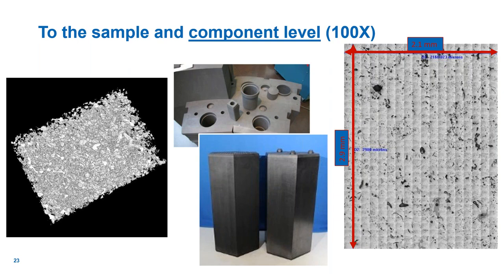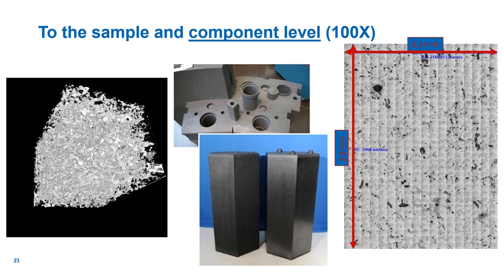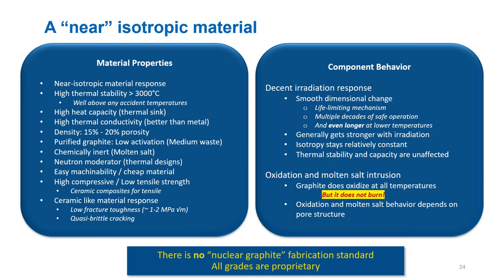When you're done, what you have is a near-isotropic material with extremely high thermal stability — greater than 3000 degrees Celsius. Graphite is not going to melt. It has good high heat capacity and high thermal conductivity, giving it nice behavior and performance in reactors. It's not a perfect material, but it has a pretty decent radiation response and predictable behaviors. It does oxidize at all temperatures, but it does not burn. There is also no nuclear graphite fabrication standard like metals have; each grade of graphite must be qualified before it can be used.